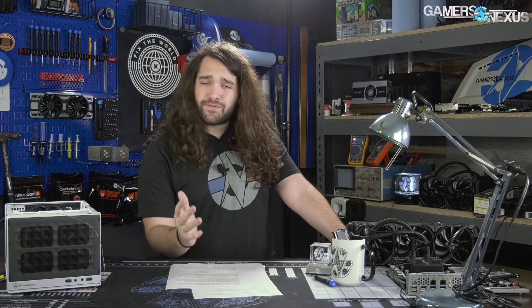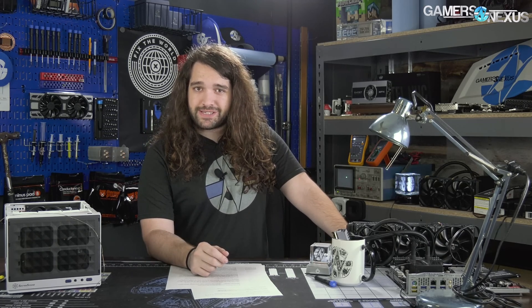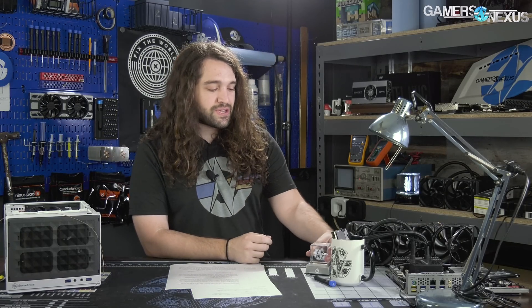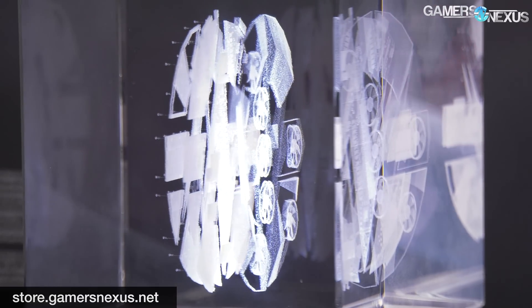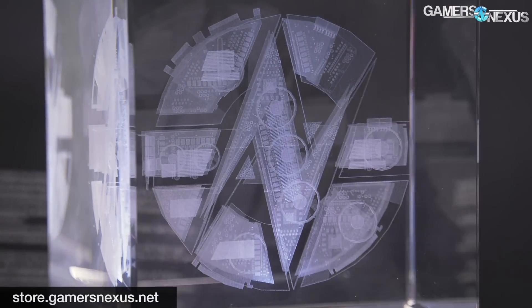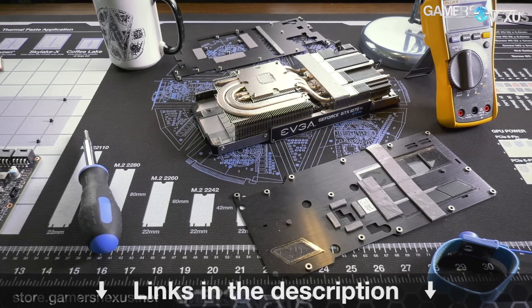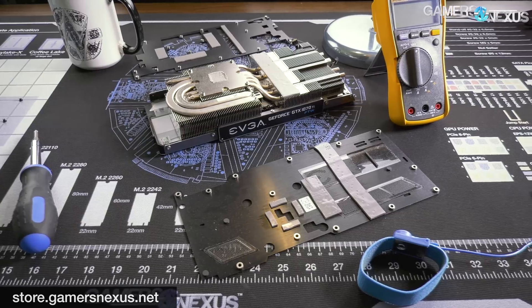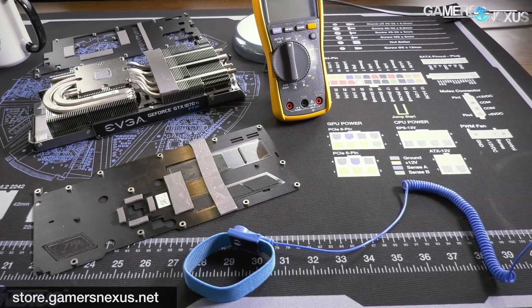That's it for the week. As always, subscribe for more, go to patreon.com/gamersnexus to support directly, and visit store.gamersnexus.net to pick up one of our mod mats or one of our very cool 3D logo laser-engraved teardown crystals — a solid piece of glass that weighs about three pounds. Check back next time, I'll see you all then.